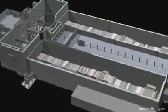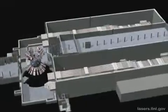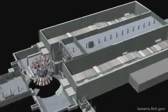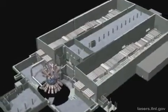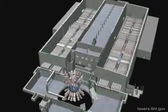In this animation, which is millions of times slower than real-time, we will follow the route of one bundle of laser beams, or eight beams, through the facility to the target chamber. Here you see the path of the beamline, highlighted in red.